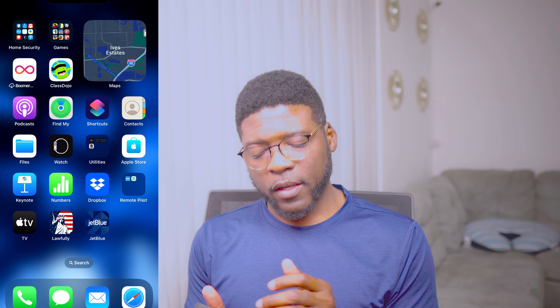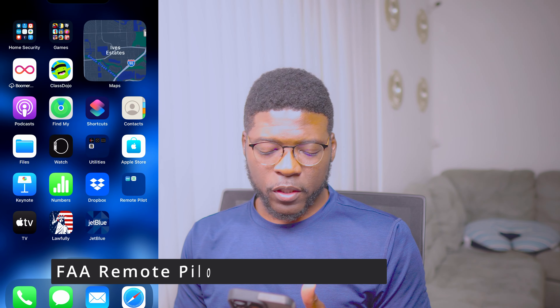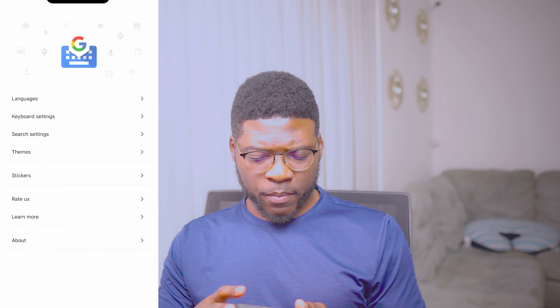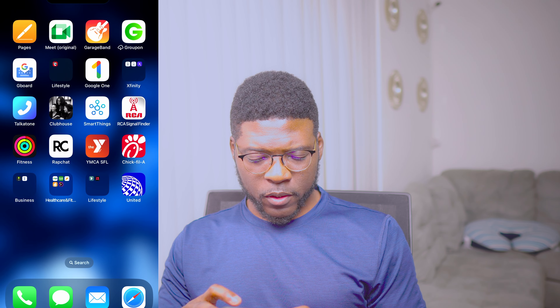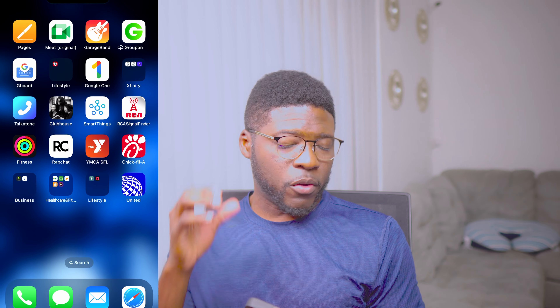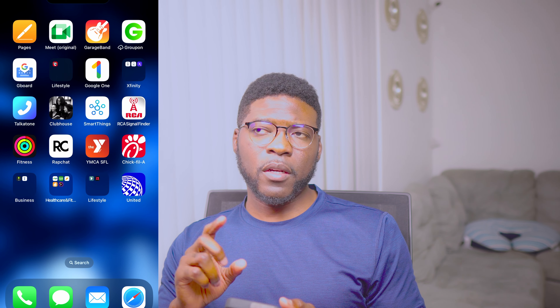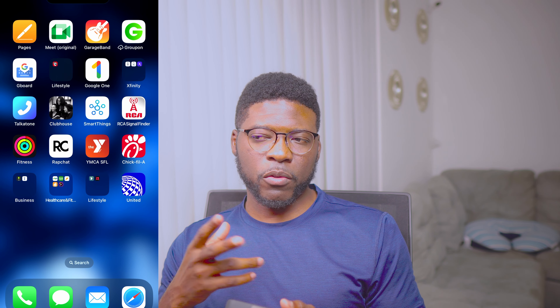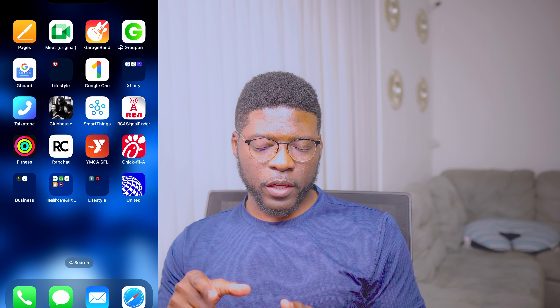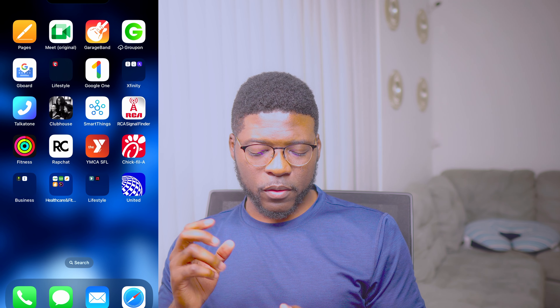Pilot — when I bought my drone, I was studying to get the license to fly my drone over airports. You need a license for that. Apple TV. JetBlue. Google Gboard. Google One — you can use it as storage. Xfinity. Clubhouse. SmartThings — you can use this as a remote controller for your TV. RCA — this is for an antenna I have that helps me watch local channels. I cut cable, so I use this to watch local channels. I also have a Fire Stick for other channels.